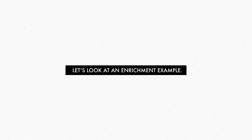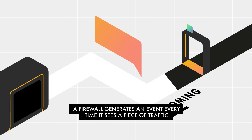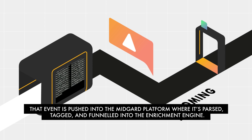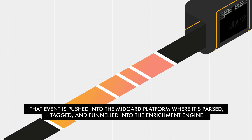Let's look at an enrichment example. A firewall generates an event every time it sees a piece of traffic. That event is pushed into the Midgard platform, where it's parsed, tagged and funneled into the enrichment engine.